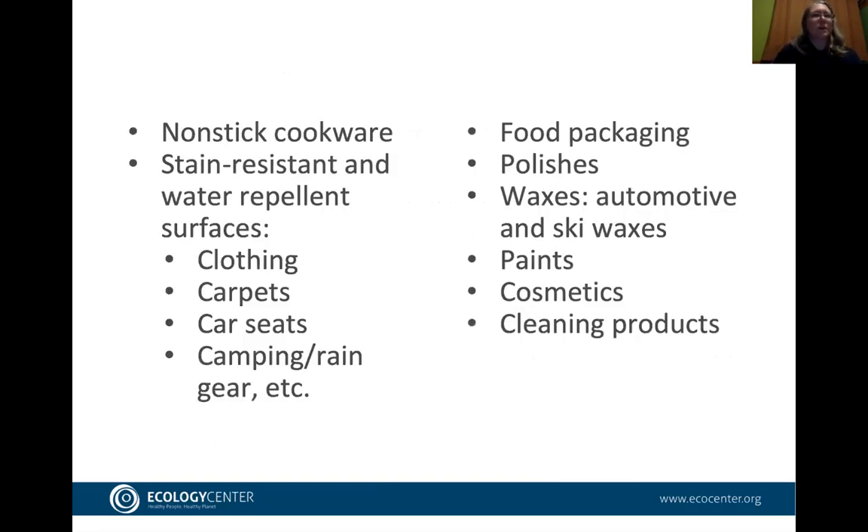PFAS is also found in paints, cosmetics, and cleaning products — it's very ubiquitous, as is the pollution. Michigan has seen significant PFAS contamination, including in Rockford with Wolverine Worldwide, and more recently in Detroit, Dearborn, and Ann Arbor. As Jillian illustrated, contamination is also widespread in North Carolina and Alabama. We work hard to raise awareness about how to avoid PFAS exposure whenever possible.